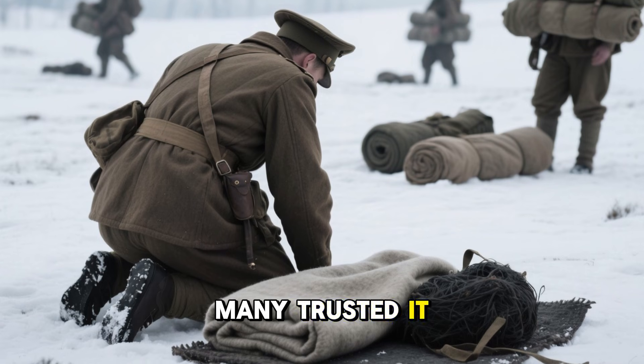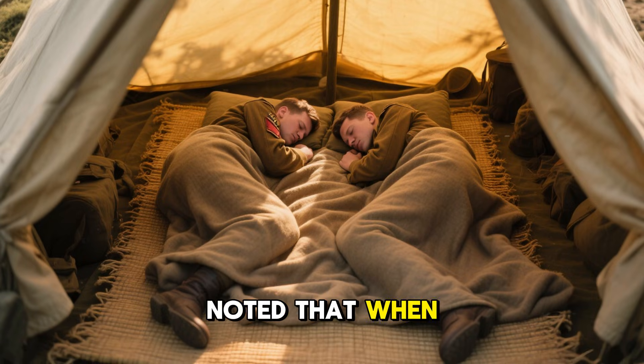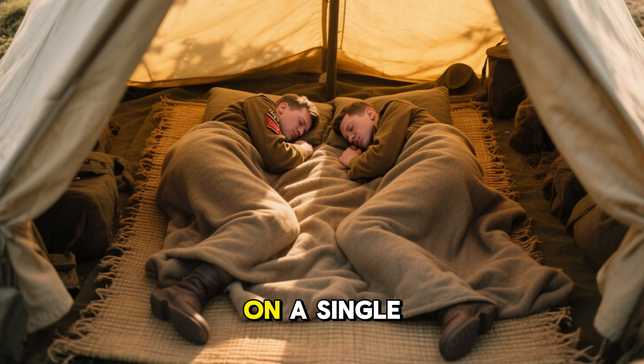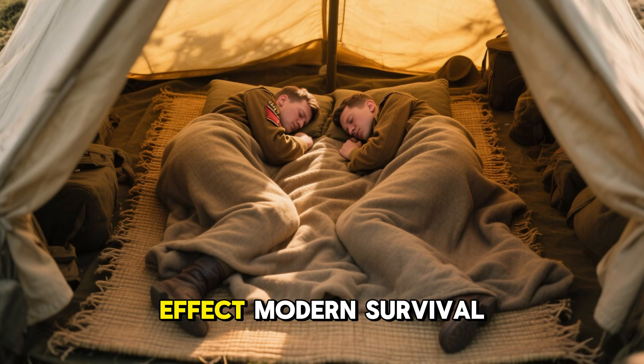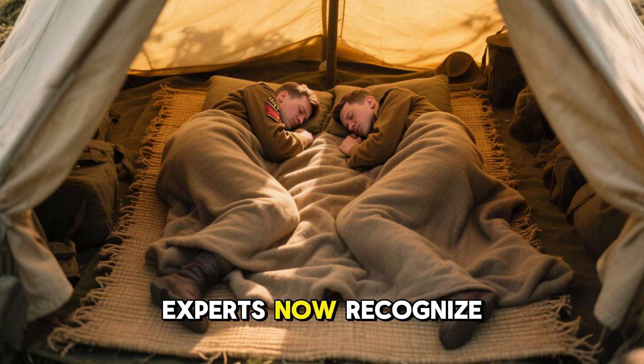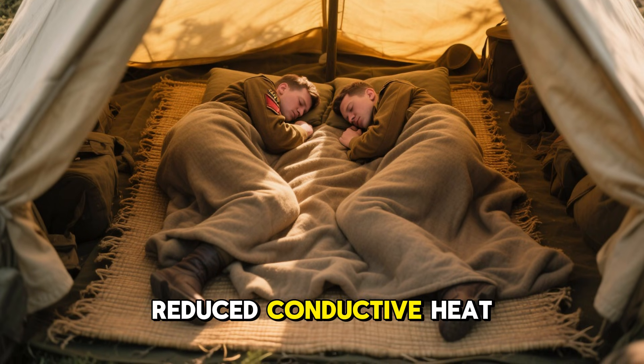Skiing patrols traveling for days in sub-zero temperatures often carried just two warming items: a wool blanket and this mat. Many trusted it more than any heavy bedding they could have carried. Soldiers also noted that when two people slept close together on a single mat, the warmth increased dramatically — an effect modern survival experts now recognize as shared insulation combined with reduced conductive heat loss.